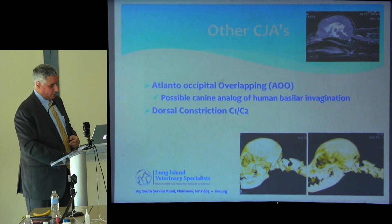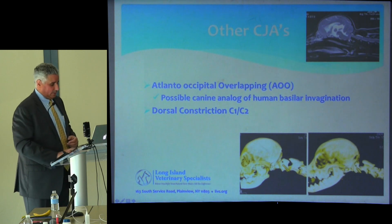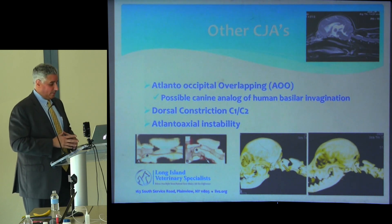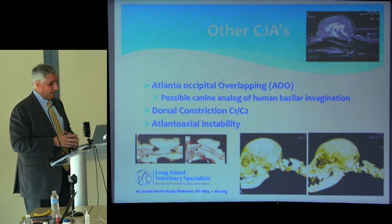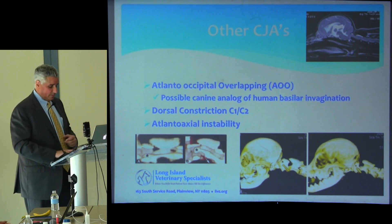We also see dorsal constriction at the C1-C2 junction, and I wrote a paper on other MRI abnormalities that we still don't know the significance of. Certainly some have atlanto-axial instability. We now use the term cranial cervical junction abnormalities — Chiari being one of them — recognizing there are other things that can go on in this region. When we look at patients sent to us for revision surgery, the most common reason is they didn't have a complete diagnosis — one condition was treated but not all of them.